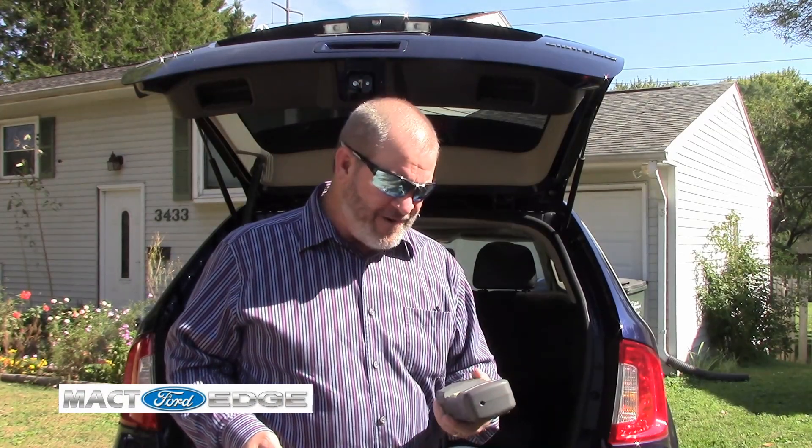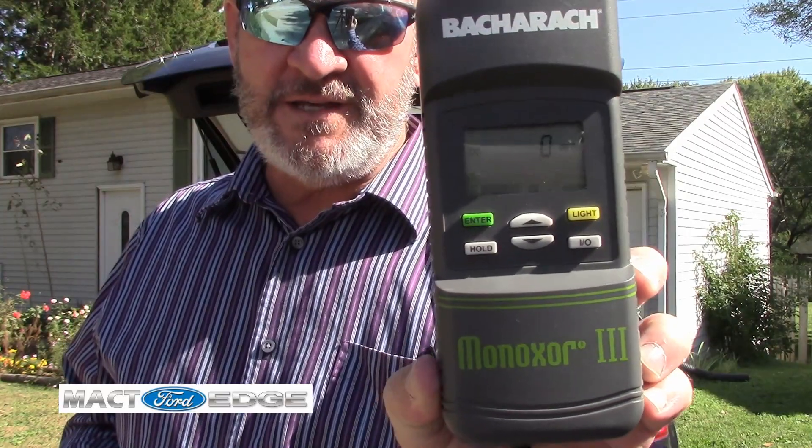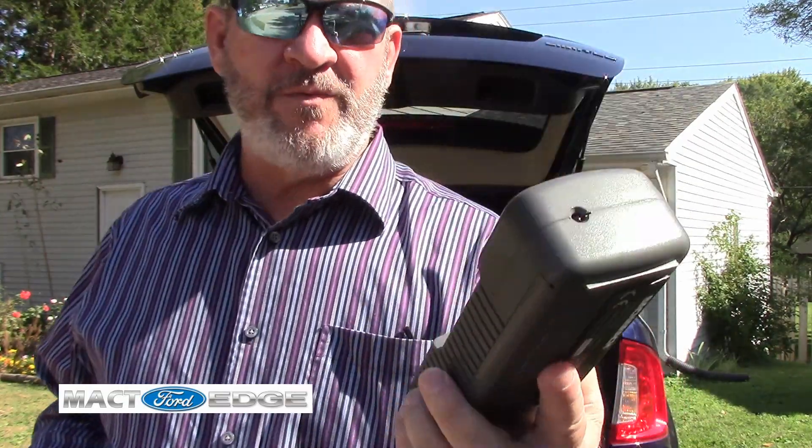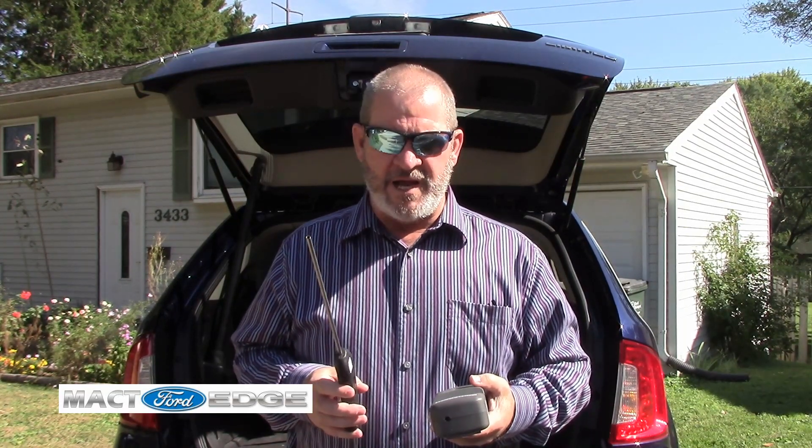Alright folks, Mac T here, and we are going to be measuring our carbon monoxide. You'll see this here on this meter — it's an air pump carbon monoxide detector, and I have already done a run testing the inside of the Ford Edge with this pump. This thing sucks the air through it and measures the carbon monoxide, and I had a zero parts per million reading.